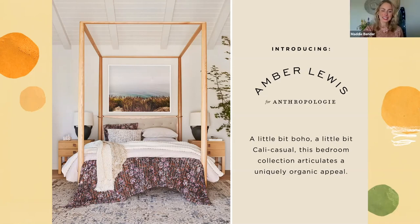Last but not least, I want to touch on our collaboration with Amber Lewis from Amber Interiors. We have a really exciting collaboration with her on the website right now across furniture and decor. I will say it is selling so fast — I encourage you to get online and check out all the options. This bedding is really beautiful and still available right now, so get it while it's hot.